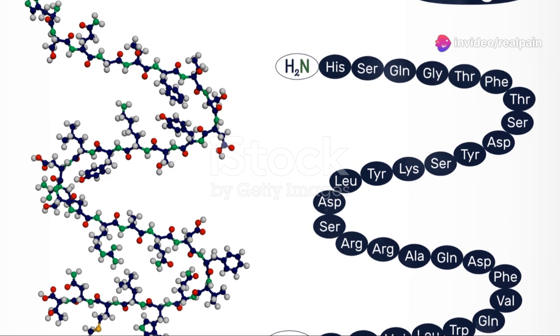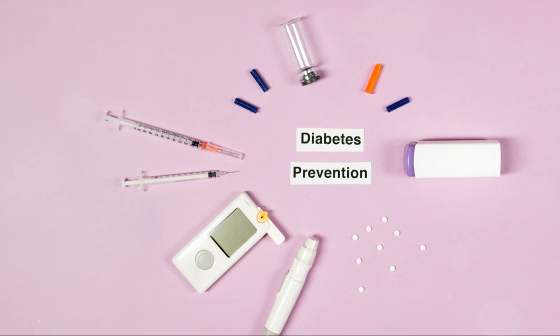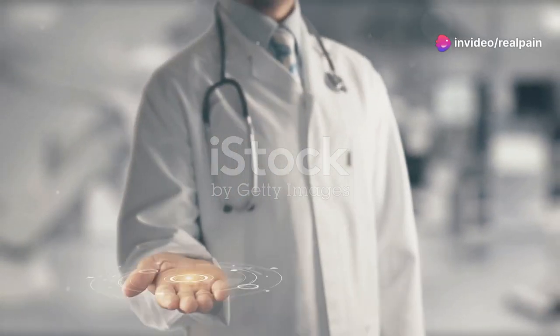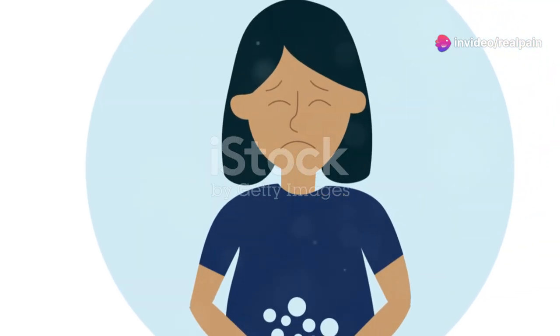Second, Ozempic reduces the release of glucagon from the liver. Glucagon is a hormone that raises blood sugar levels. By reducing glucagon release, Ozempic helps prevent blood sugar spikes after meals. Third, Ozempic slows down digestion and gastric emptying. This helps to increase feelings of fullness and reduce appetite.